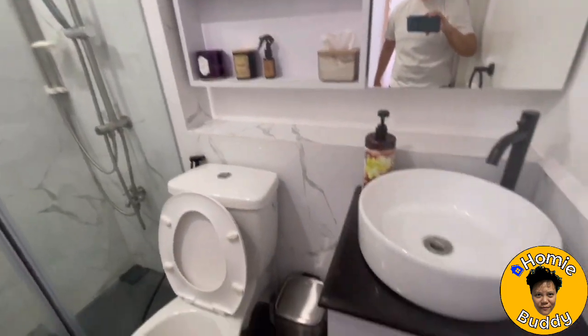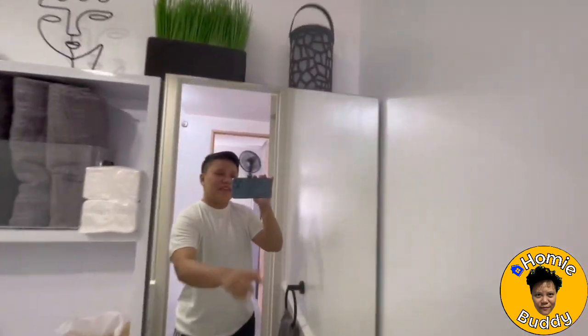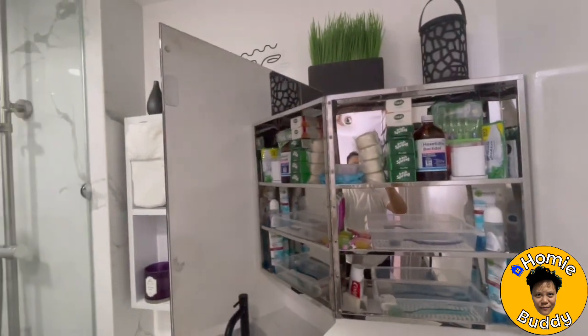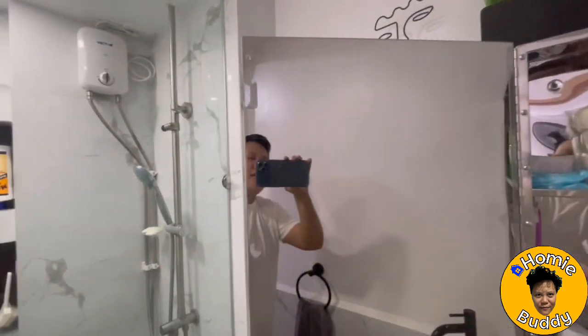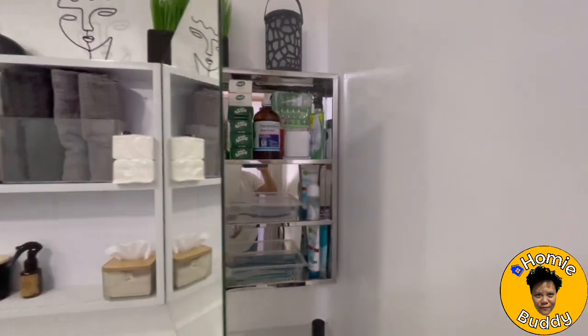You got the black tiles over here. This cabinet is actually dual purpose — it has a mirror inside as well, and you have all your bathroom knickknacks there. Let me pass you over to the camera woman while I turn off the lights.